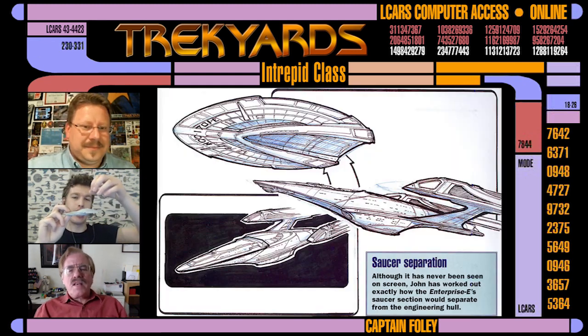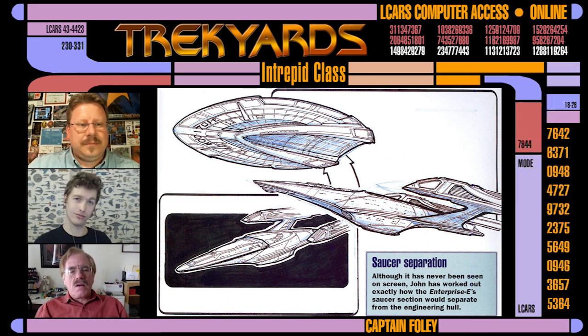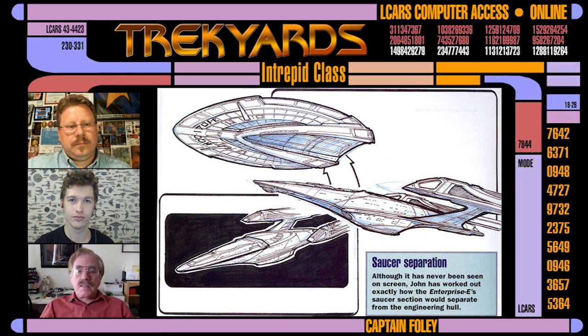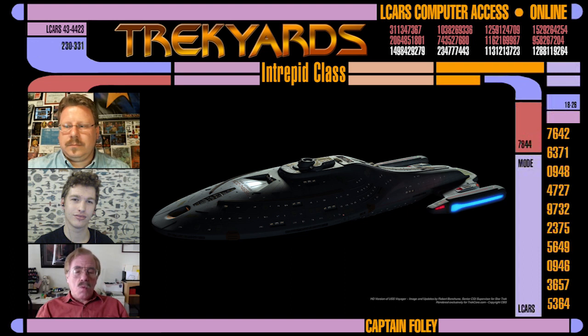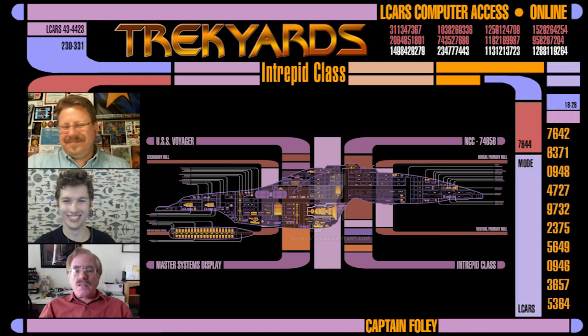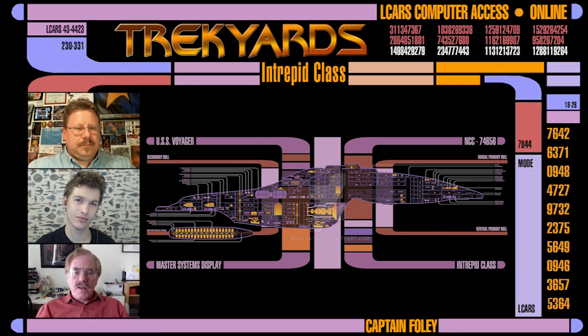Well, look at the Enterprise E — it was not originally designed to separate either, but John Eaves put some set lines in there and did a sketch of the two separate parts. But there's nothing in the canon that says that ship was going to be able to separate. Voyager to me was one fast little single ship. If I were asked to do a yard upgrade and put some set lines in there, I can very definitely break the thing into the forward hull and an independent battle section or whatever you want to call it. Design-wise, yeah, it can be done. I personally don't see any reason to do it.